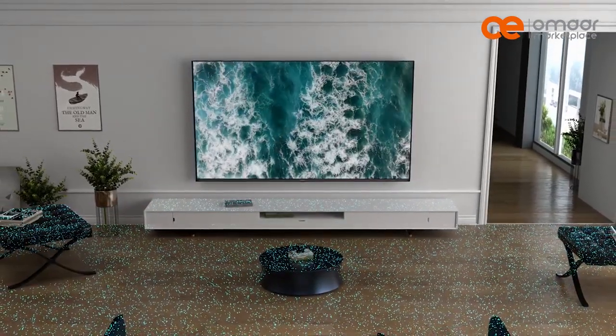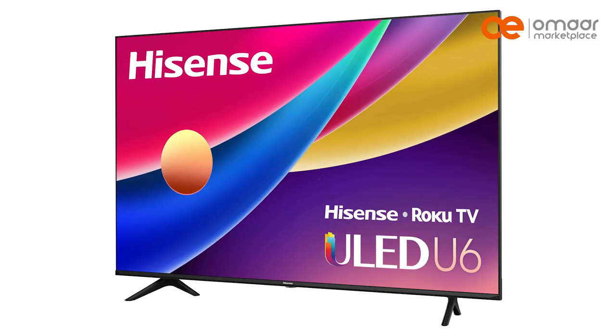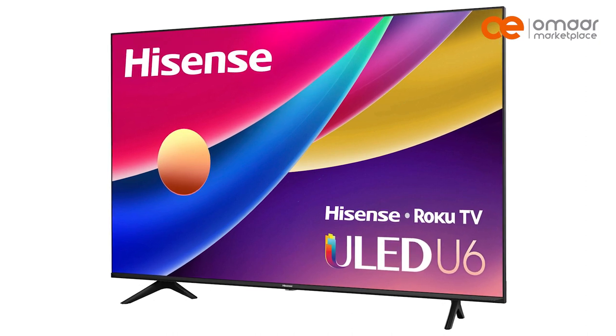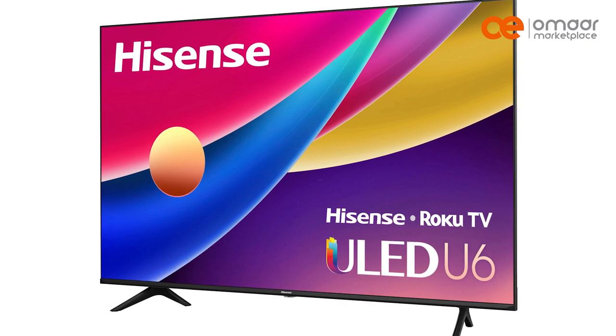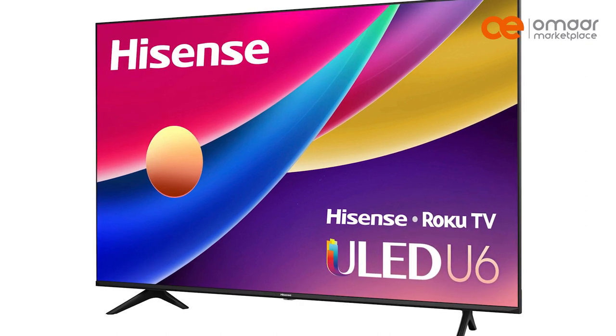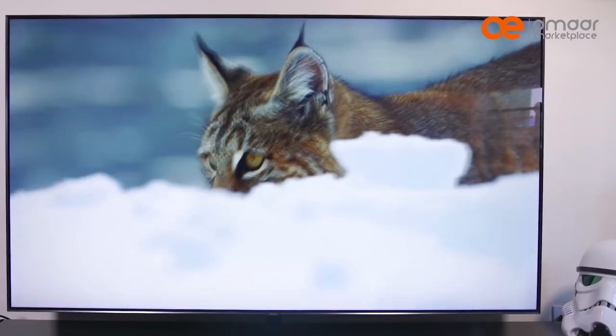Hisense offers a range of ULED TVs with different screen sizes, resolutions, and features such as HDR, local dimming, and smart TV functionality.